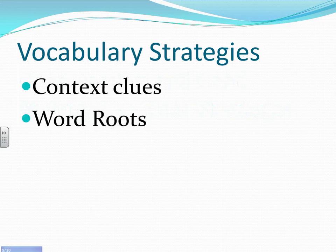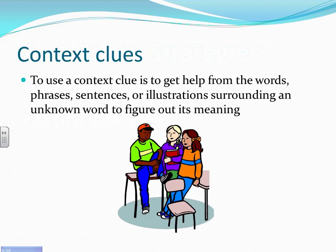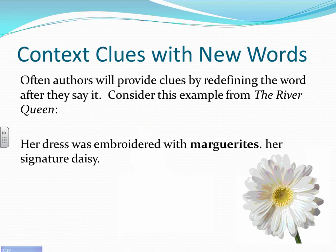Vocabulary strategies come in terms of context clues and word roots. Context clues means that you get help from the words, phrases, sentences, or illustrations surrounding the unknown word, and you use those to help you determine its meaning. We can use context clues with words we know and with new words. In order to use them with new words, we can look at the sentences around it.